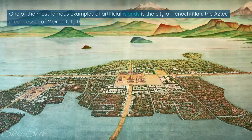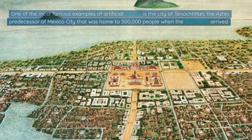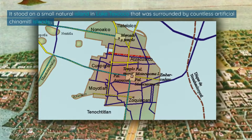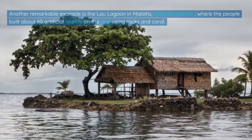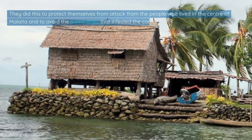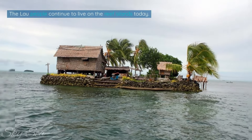One of the most famous examples of artificial islands is the city of Tenochtitlan, the Aztec predecessor of Mexico City, that was home to 500,000 people when the Spaniards arrived. It stood on a small natural island in Lake Texcoco surrounded by countless artificial Chinamidal islands. Another remarkable example is the Lao Lagoon in Malaita, Solomon Islands, where the people built about 60 artificial islands on the reef using rocks and coral. They did this to protect themselves from attack from the people who lived in the center of Malaita and to avoid the mosquitoes that infested the coastal swamps. The Lao people continue to live on the reef islands today.